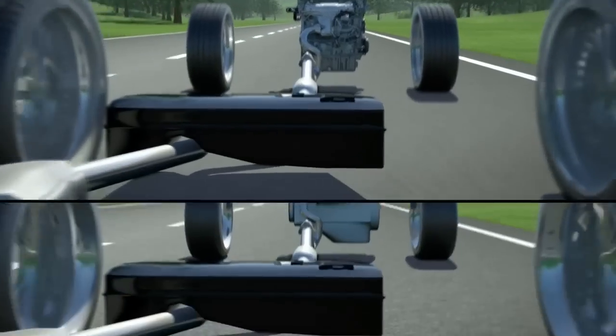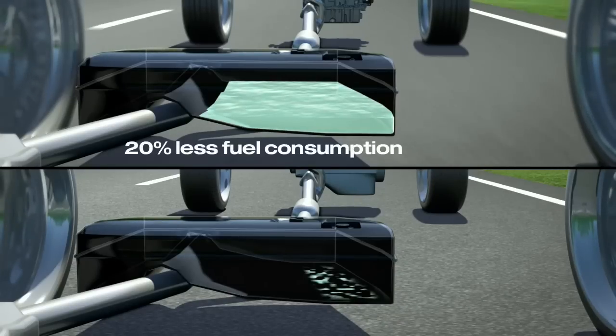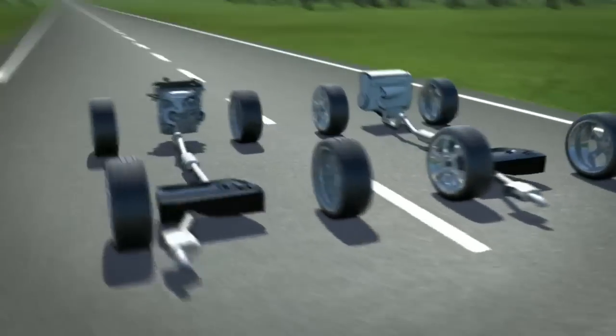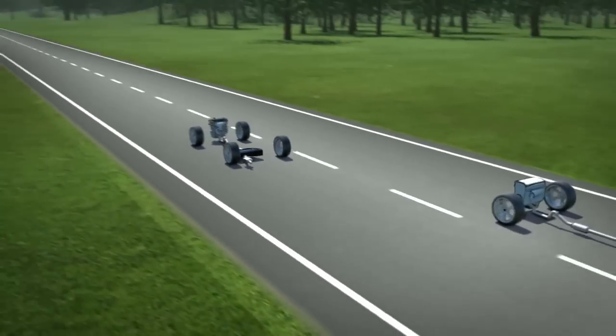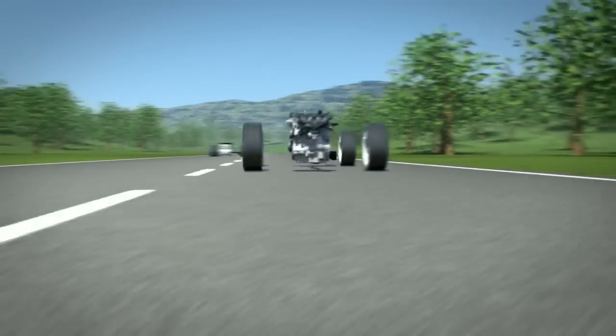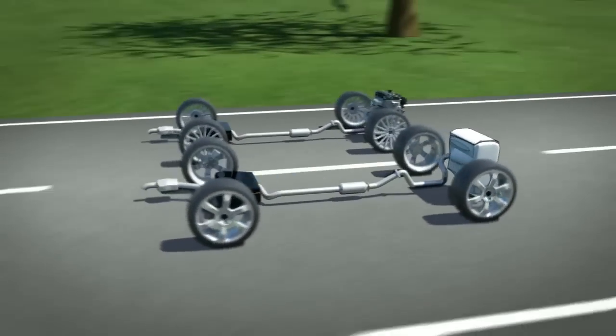And what is the benefit for the customer? EcoBoost engines save up to 20% fuel compared to conventional technologies while delivering better performance. This provides a more fun driving experience. The EcoBoost engines offer strong torque even at low engine speeds — this is why they beat one or the other diesel engine — and they remain powerful and responsive even beyond 5000 RPM.